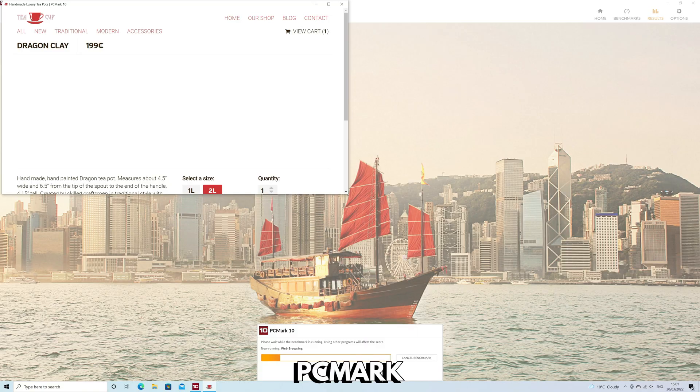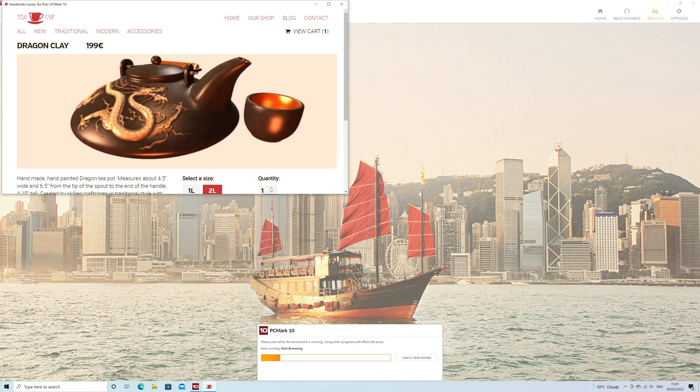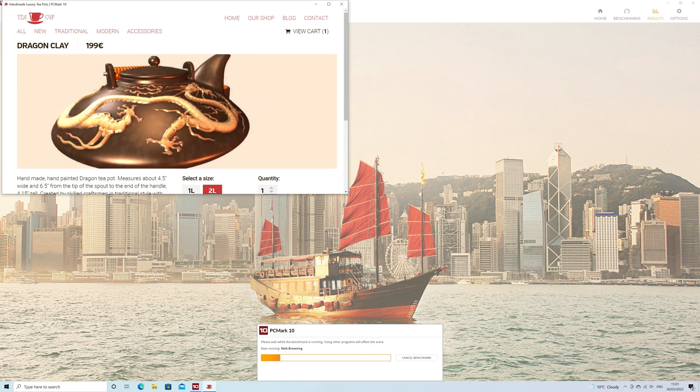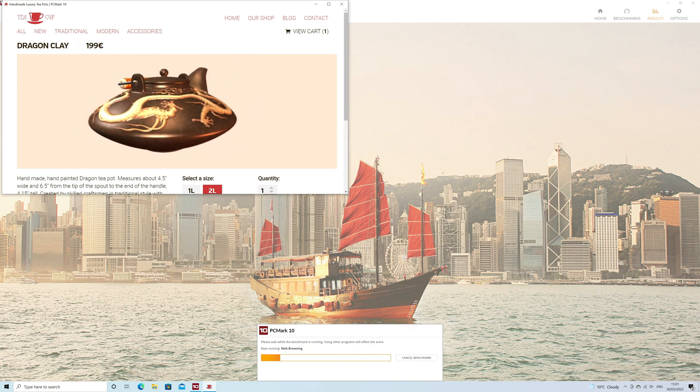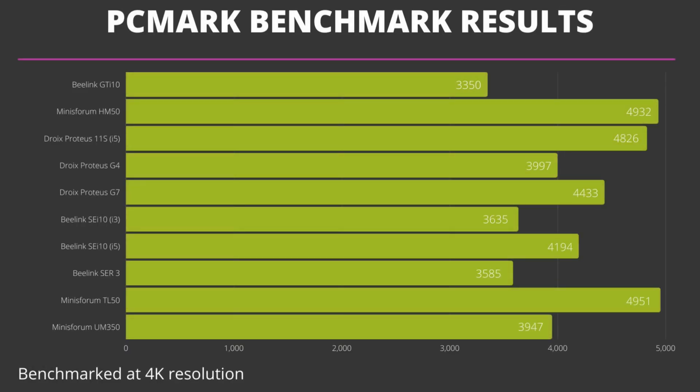Next we are running PCMark, which benchmarks more day-to-day tasks including a variety of tests such as software loading speeds, web browsing speed, video conferencing performance, and image rendering. The Intel powered MinisForum TL50 has the highest score with 4951. The Ryzen-based MinisForum HM50 is extremely close in second place, just 19 points behind. In third place with a closer gap is the Droix Proteus 11S. All three of these are great for your day-to-day tasks.